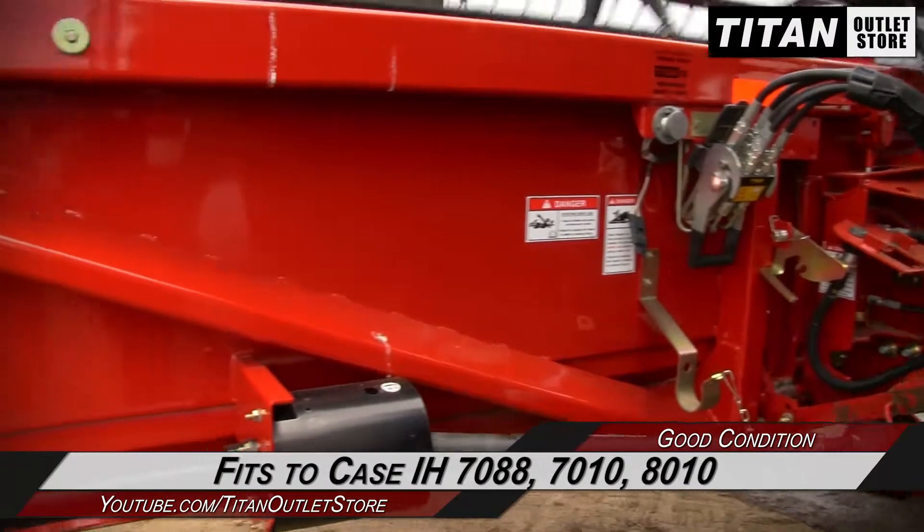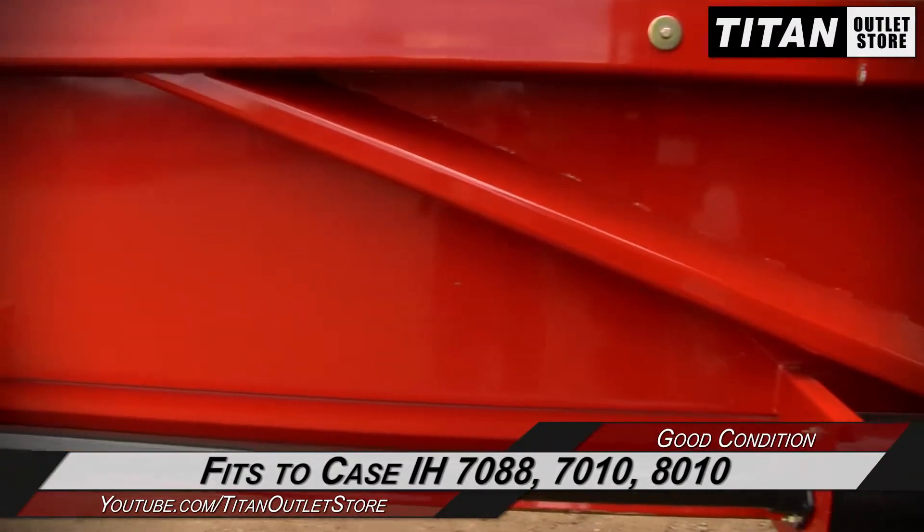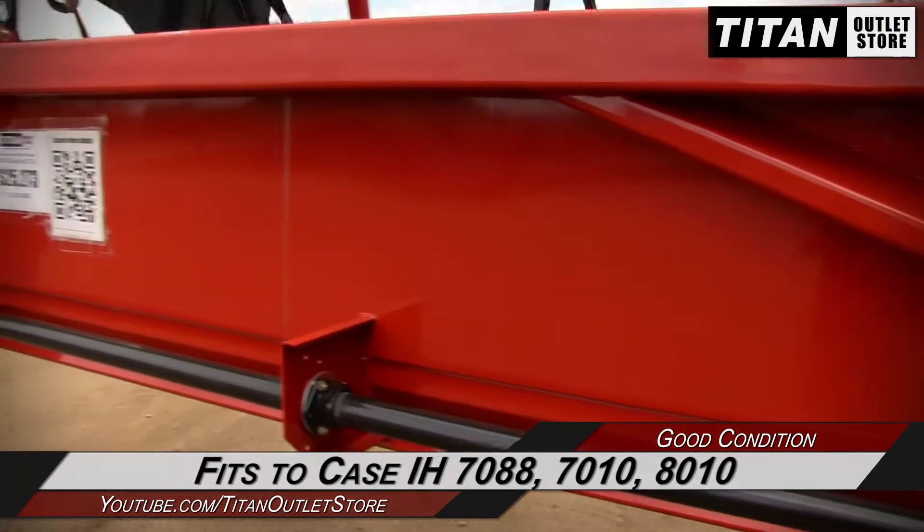This Case IH 2020 fits the Case IH 7088, 7010, and 8010 combines.